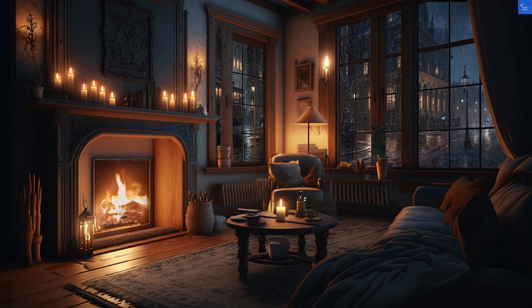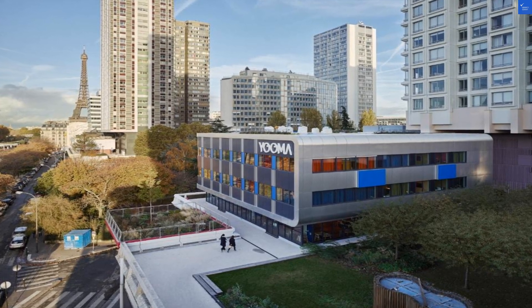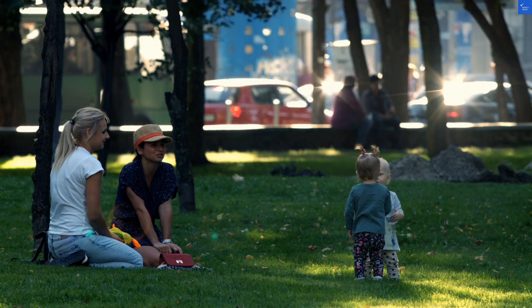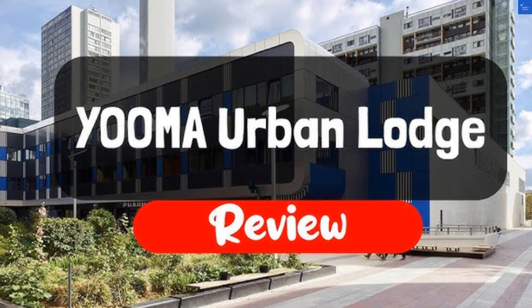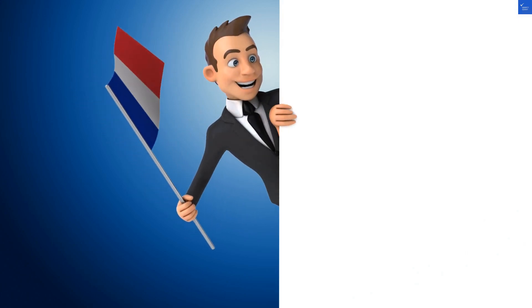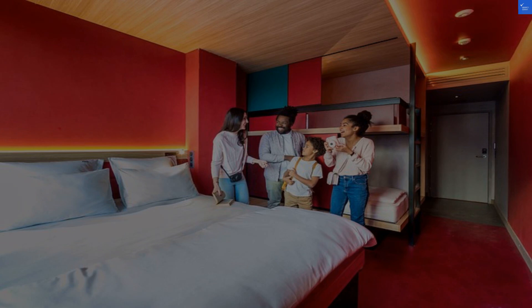Let's sprinkle in some scores to wrap this up. Location: 8 out of 10 — you're close to the Eiffel Tower, but don't expect sprawling spaces. Room quality: 4 out of 10 — small rooms and no coffee? No thanks. Facilities: 7 out of 10 — kid-friendly and clean, but watch out for those critters. Staff friendliness: 8 out of 10 — most guests found the staff helpful and cheerful. Value for money: 5 out of 10 — it's Paris, but you might pay a premium for not-so-premium experiences.